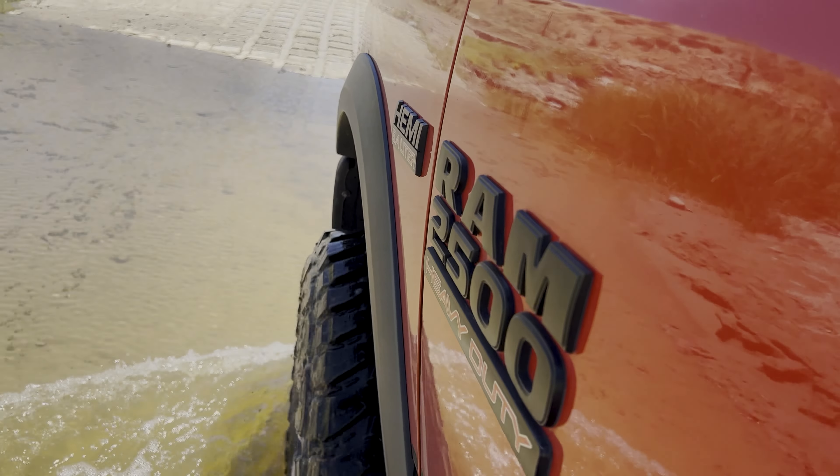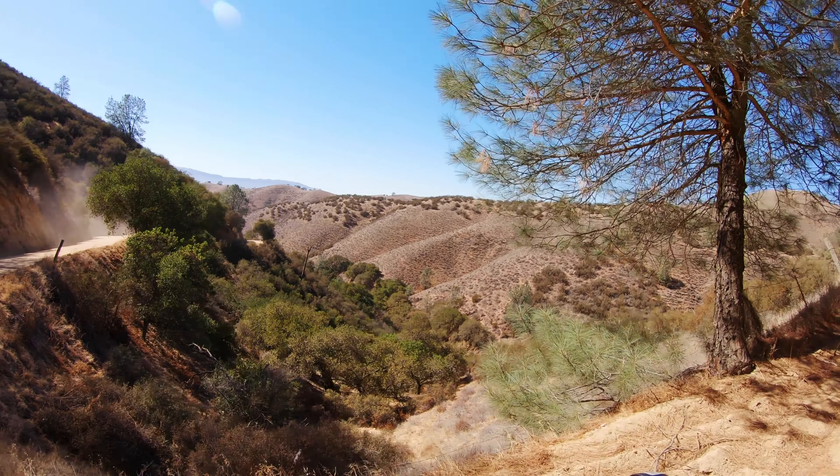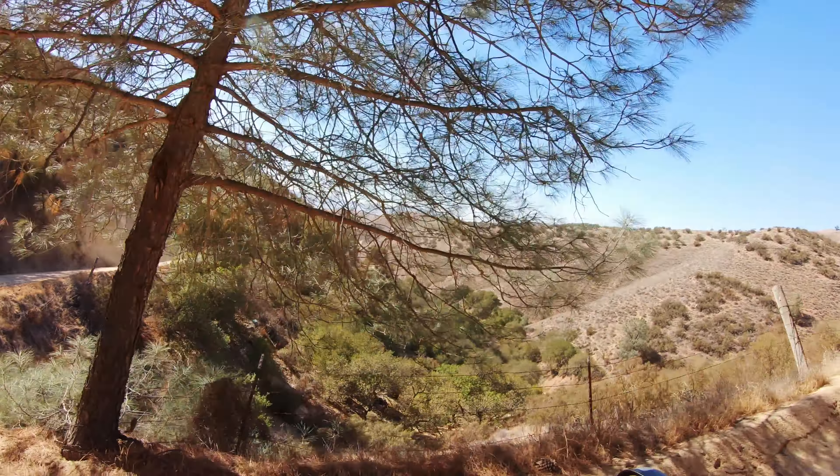In this video we'll show you five easy dirt road tracks you can do in Central Coast, California. We'll summarize each track in one minute and for each one we'll provide a link to a full-length video showing a deeper exploration of each track, in addition to an interactive 3D map and GPX file downloads. Look out for a QR code at the end of each track linking to the full video, and links are also provided in the description below.